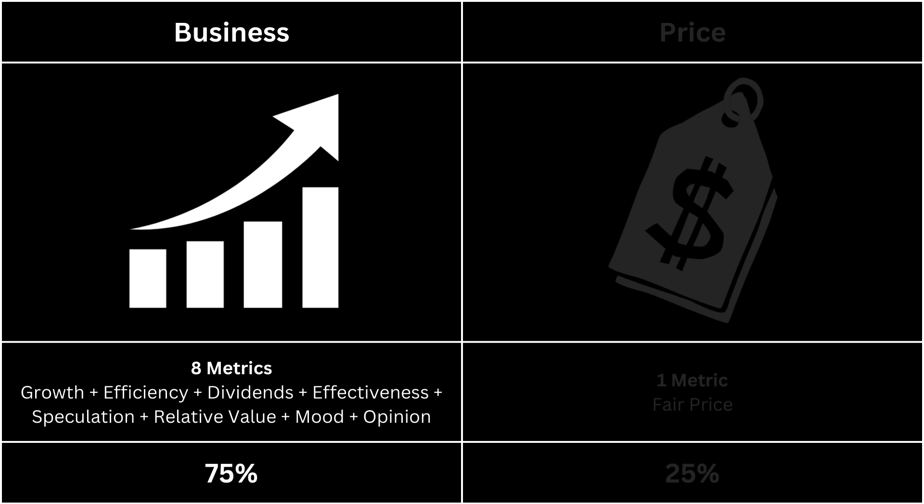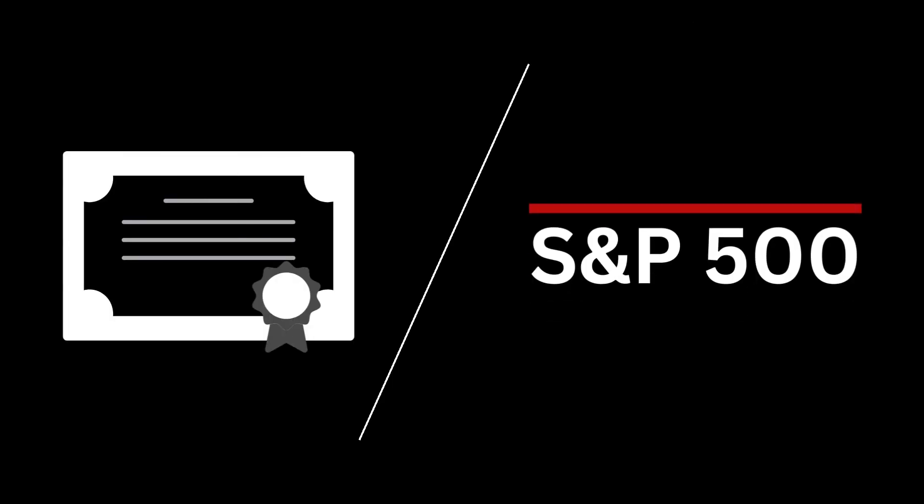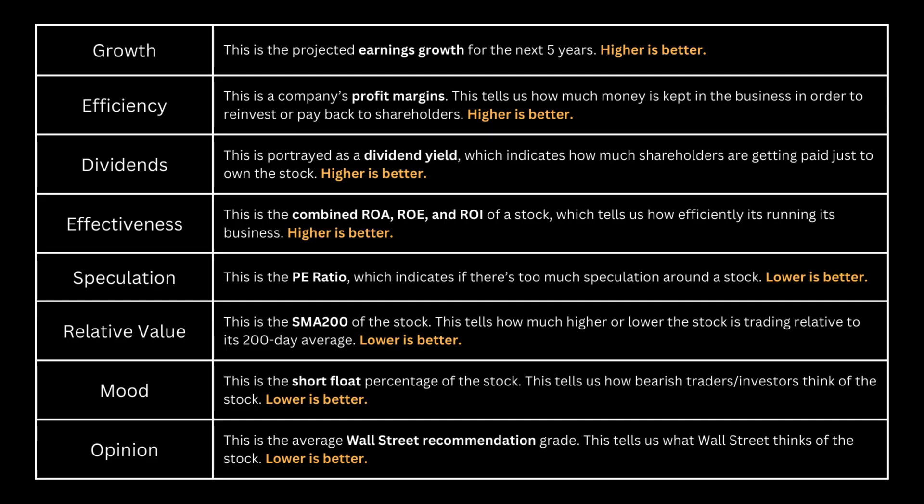For the business, we're going to look at eight metrics and see whether they can give us a clearer picture of the company. Additionally, we'll compare these eight metrics with those of the S&P 500. I believe this comparison offers a more insightful perspective, as it allows us to gauge the company's performance relative to the broader market. For these eight metrics, the first four — growth, efficiency, dividends, and effectiveness — we want a high number. For the other four — speculation, relative value, mood, and opinion — we want a low number, preferably lower than the S&P 500. You can pause this video and read why I chose each of these metrics.